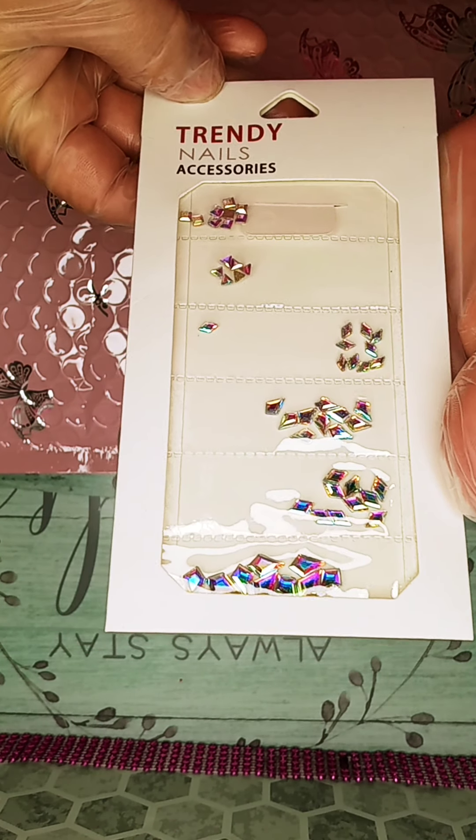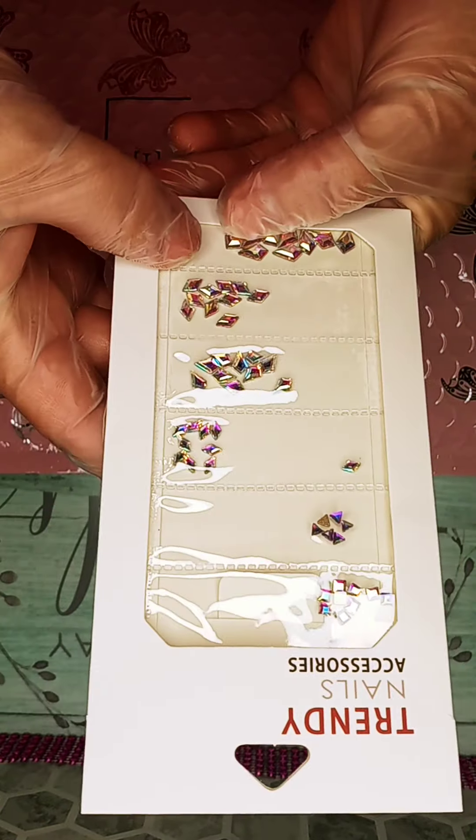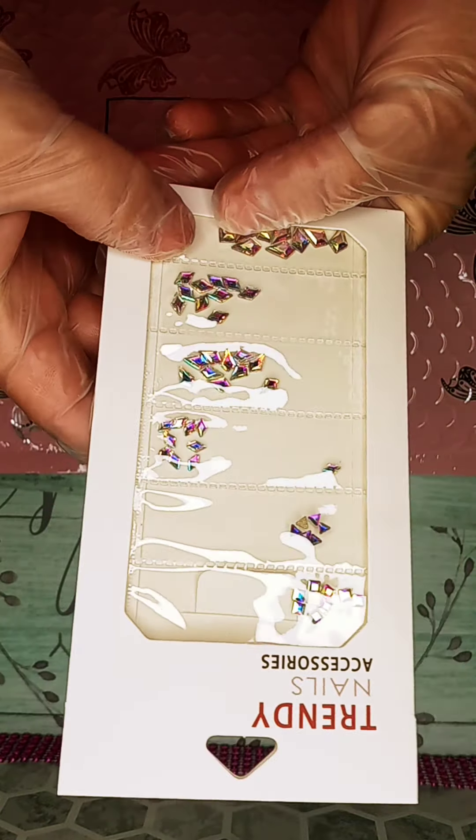Hi friends, today I want to show you a few things I got. I've had these things for a while — it's just my dog passed away and I've been a little sad.